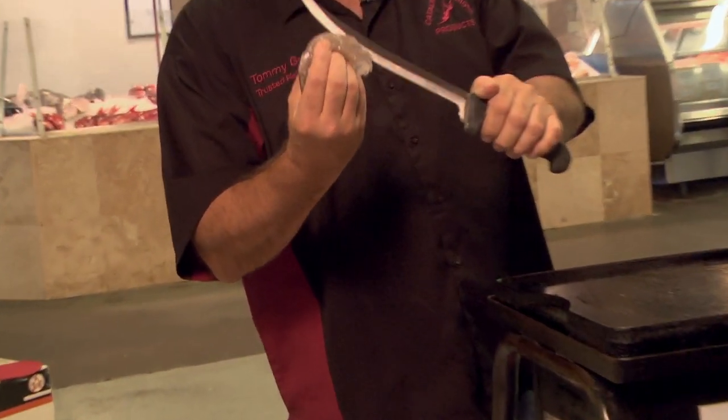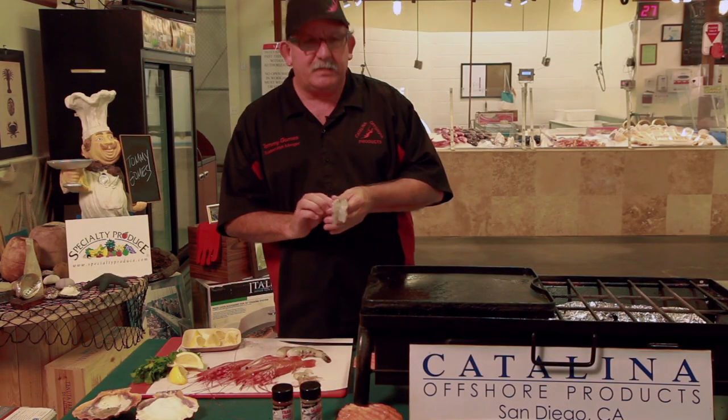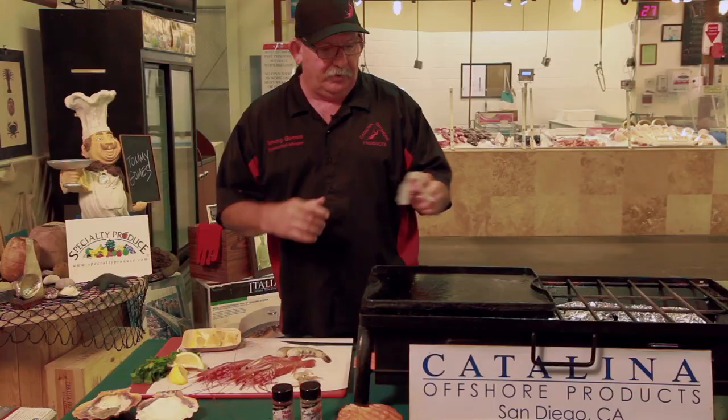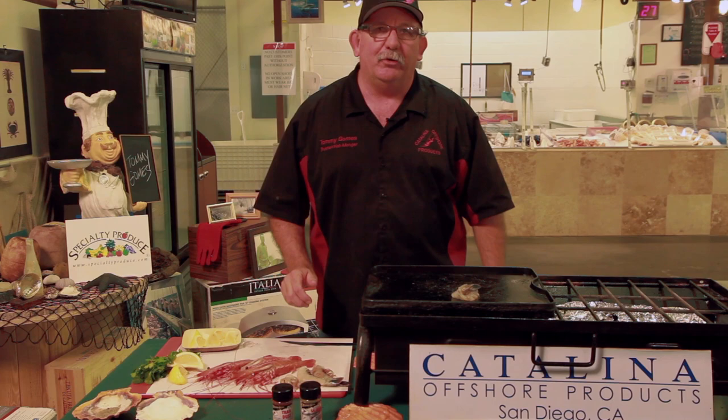We're gonna just PND this — gonna butterfly this one all the way. PND means peel and de-vein. Want to take out the little vein right here that's real dark because it's full of unwanted fecal matter.